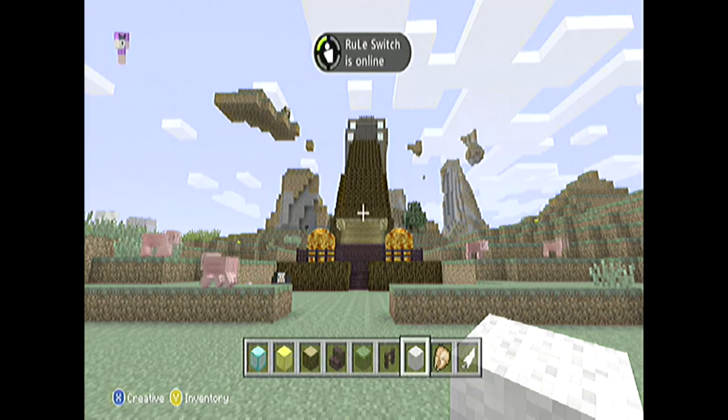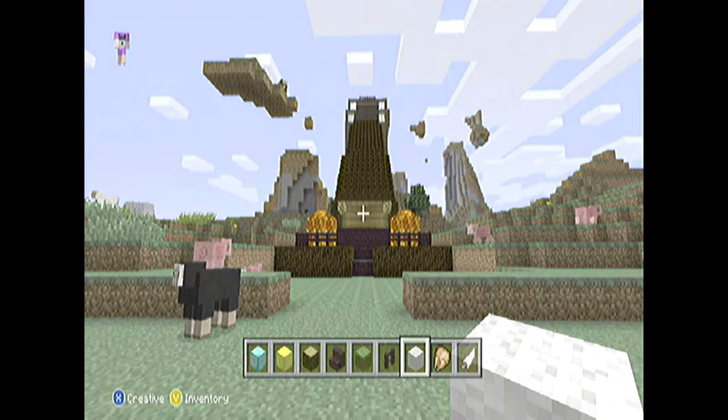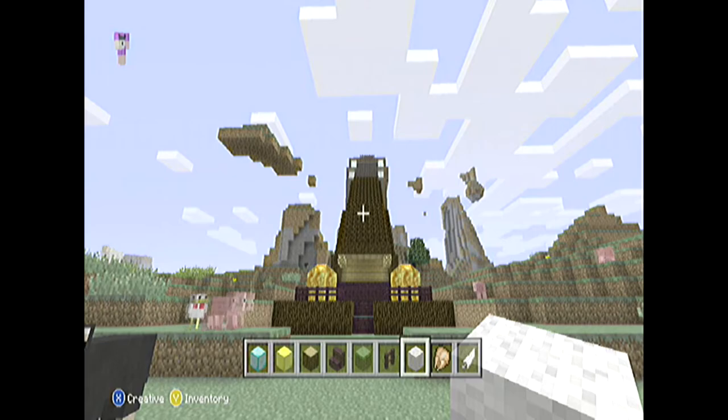Alright there guys, Teryn's GFX here, and me and HockeyMad44 have been making a house for a while. As you can see right now, it's looking pretty good.